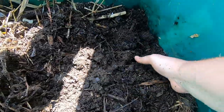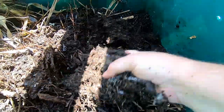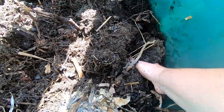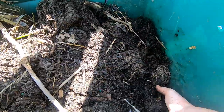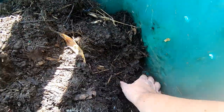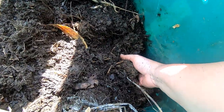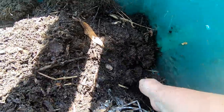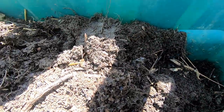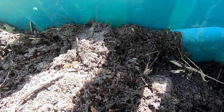Of course being outside it just gets a little too wet, but the holes do go into the ground, so if it gets too hot or whatever they can leave and go into the soil below.